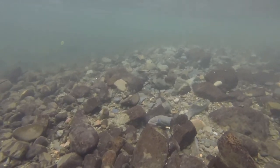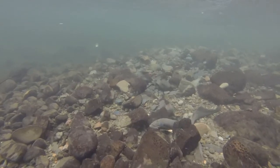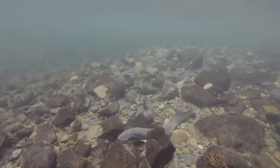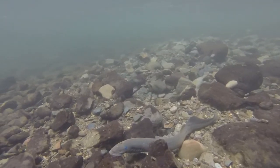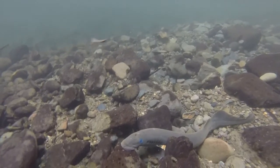Pacific lamprey are one of the oldest fish in the world, appearing in the fossil record 450 million years ago. As anadromous fish, Pacific lamprey migrate from freshwater to the ocean and back. For tens of thousands of years, lamprey evolved alongside salmon and are called ecosystem engineers, as they help create habitat for salmon and other native species.